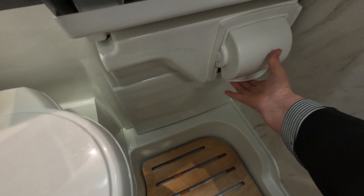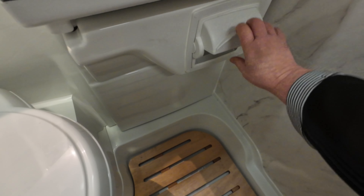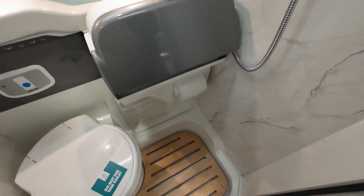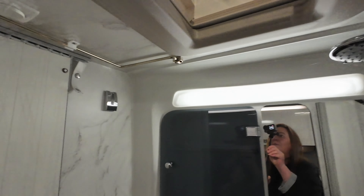This is your toilet roll holder, and with it being a wet room, you put your toilet roll in, pull that down, and then your toilet roll won't get wet when you have a shower — how good is that? You've got your skylight above as well.